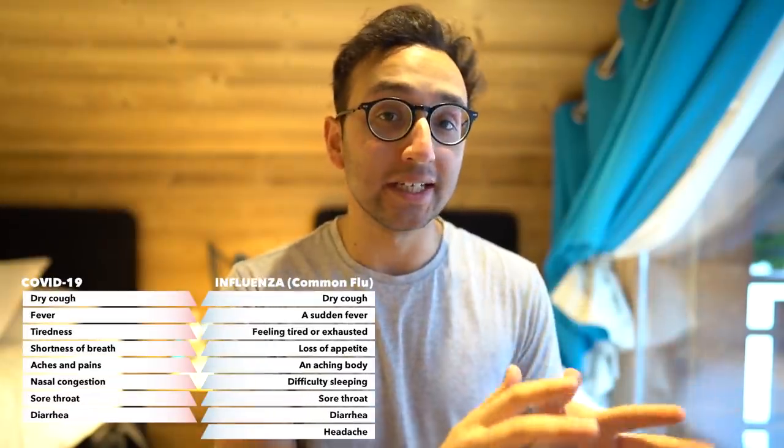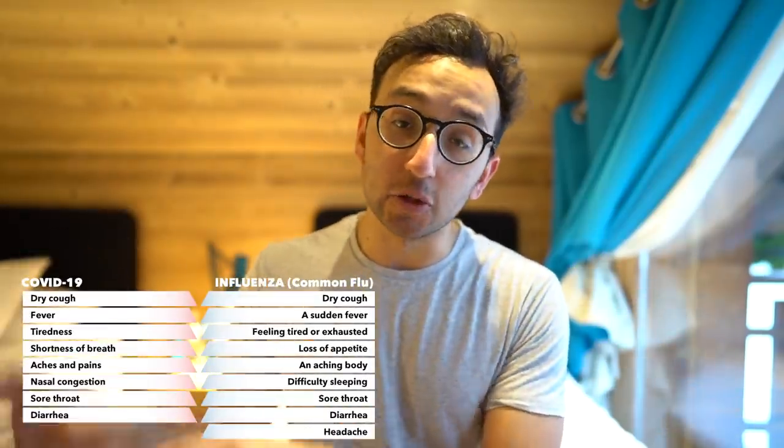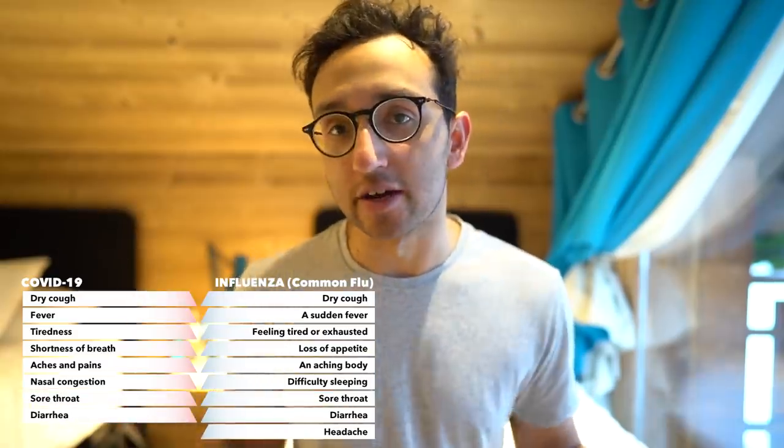One of the interesting things coming up quite often in this whole coronavirus crisis is the similarities and differences between coronavirus, COVID-19, and the bog-standard seasonal flu influenza we get every year. Some people are saying this novel coronavirus is a lot more deadly, but others, including me in a previous video, implied that the standard seasonal flu kills loads of people every year and no one bats an eyelid. In this video, I want to discuss the issue with a little more nuance.